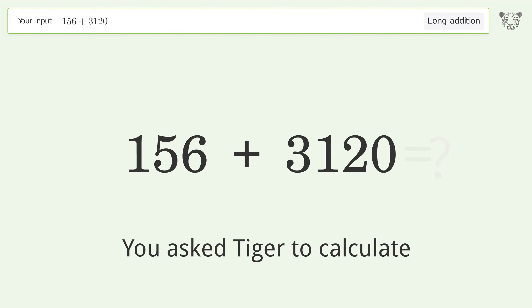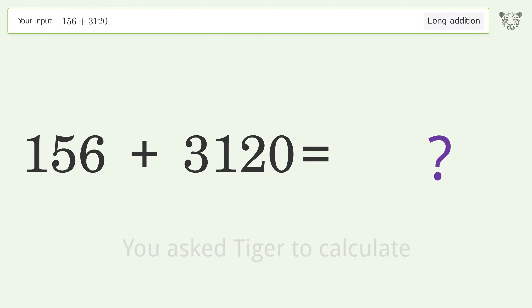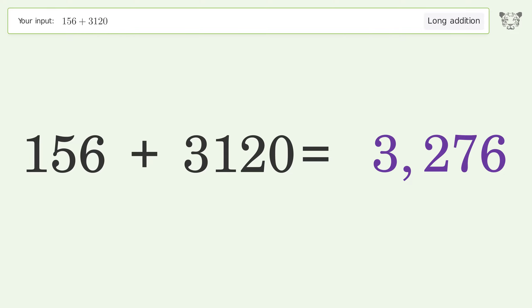You asked Tiger to calculate. This deals with long addition. The final result is 3276.